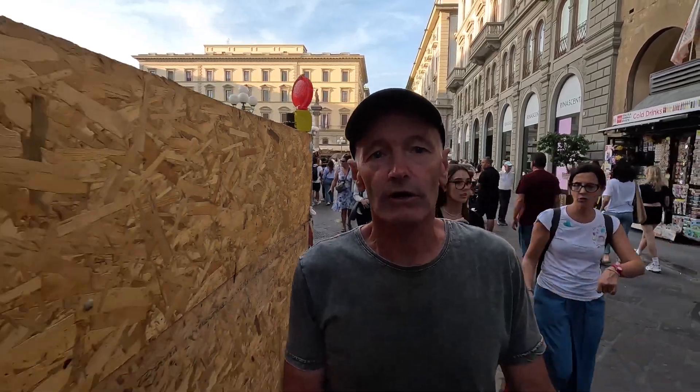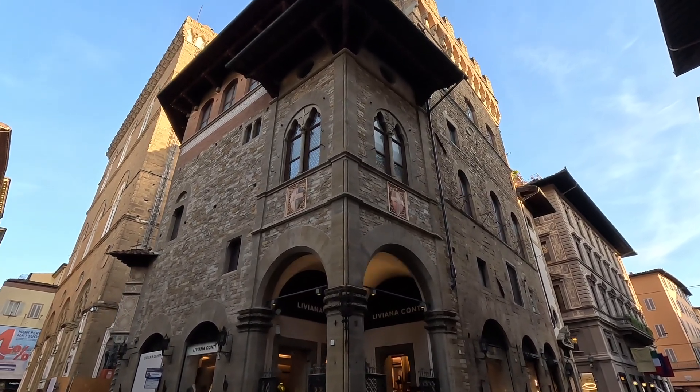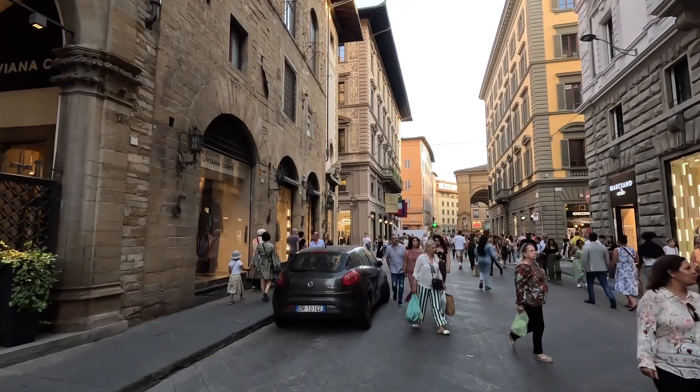We're just heading towards the Angel Rooftop Bar, which is above the Kalamala Hotel just up here. It's a lovely area of the historical center of Florence — some beautiful buildings directly linked to the guilds that go back to the 13th century. That beautiful building there is directly linked to the Lana Guild, the wool guild.